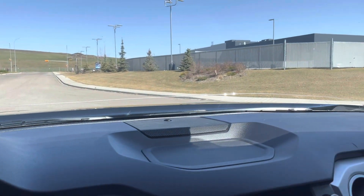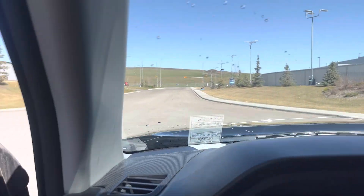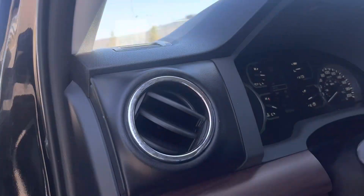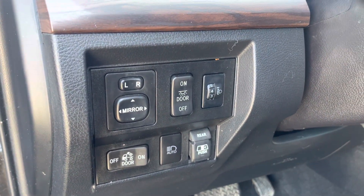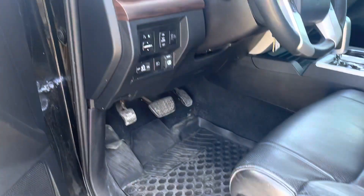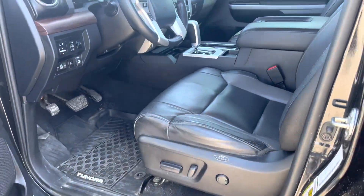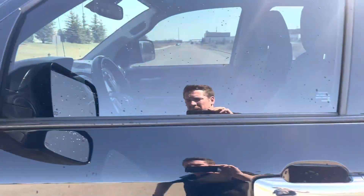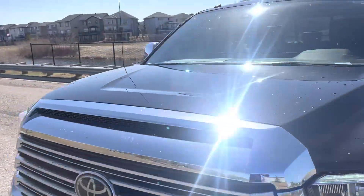The windshield currently is cracked, but we would obviously get that replaced for you. We have sliding window controls, mirror controls, interior brightness dimmer switches, and all other formats — power driver seats. Like I mentioned, very good condition.